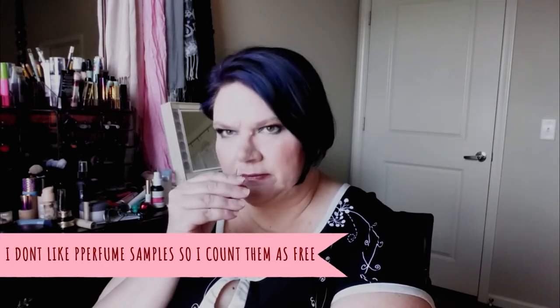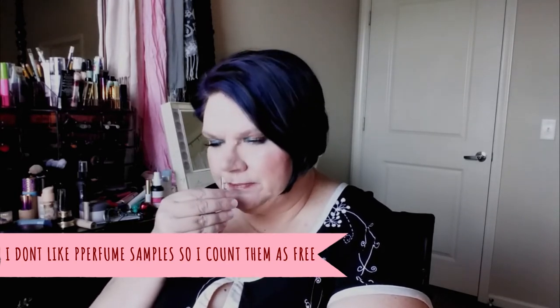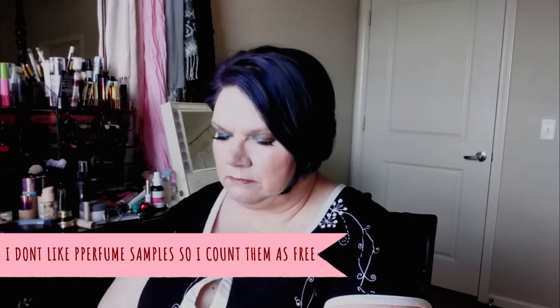The next thing I see is Amazing Grace by Philosophy — I've seen this before but have never smelled it. This doesn't have an atomizer, so you just dot it on. I am not a very floral scent person, and I don't think this is floral — it has more of a powdery scent, like fresh out of the shower. This is something I can do — I'm going to like that.